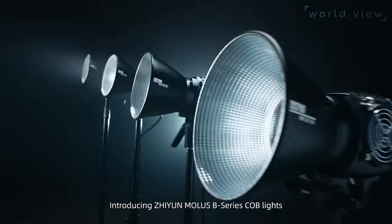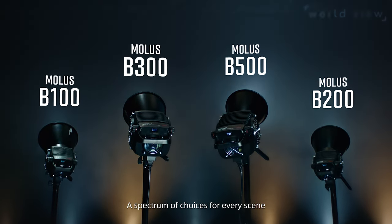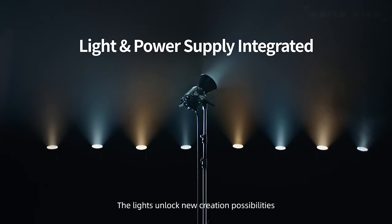Introducing CYUN MOLIS B-Series COB lights — a spectrum of choices for every scene. With the cutting-edge design, the lights unlock new creation possibilities.